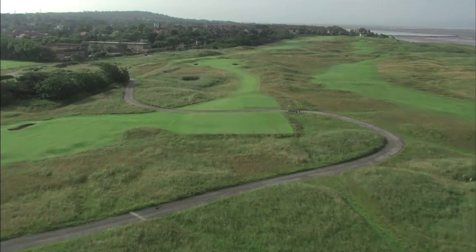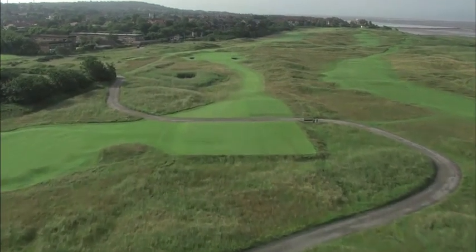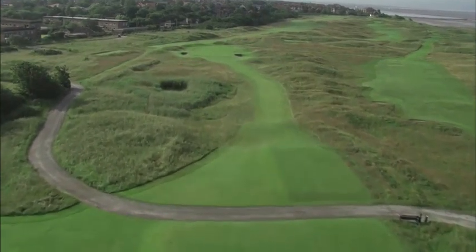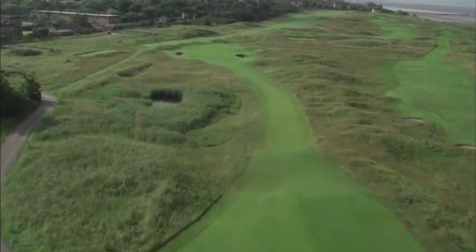Darry is named after James Muir Darry, the convener of the meeting that established the club in 1869. This is the second of the par threes and it's played across a reed pond that tends to offer more visually than it does as a true hazard.